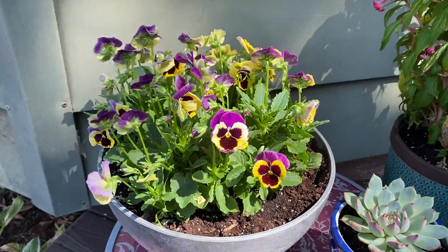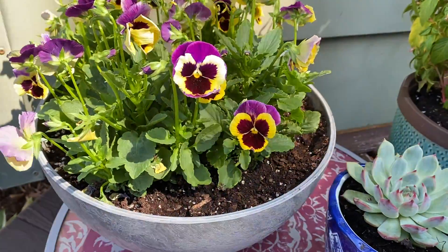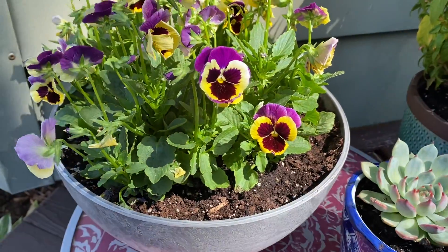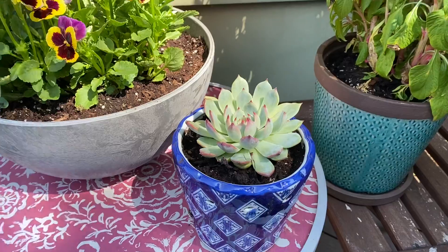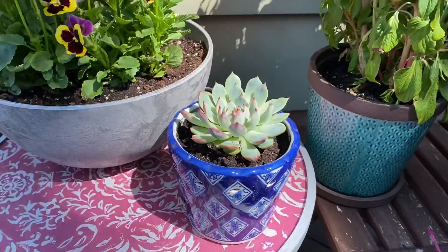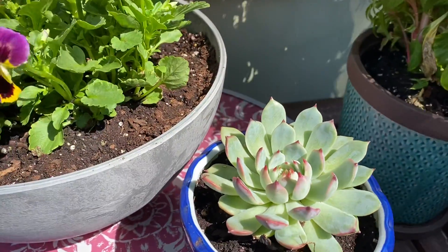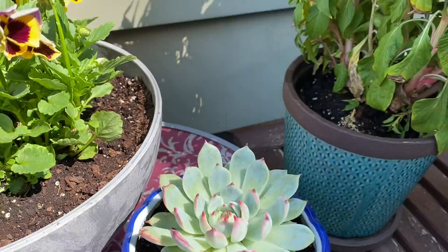Pansies — these are really pansies. They look like they don't have enough water here, but I think that's just the light. And this is the succulent that I took out of the big succulent bowl. Hopefully it's gonna do well and the bronze will start pointing up.